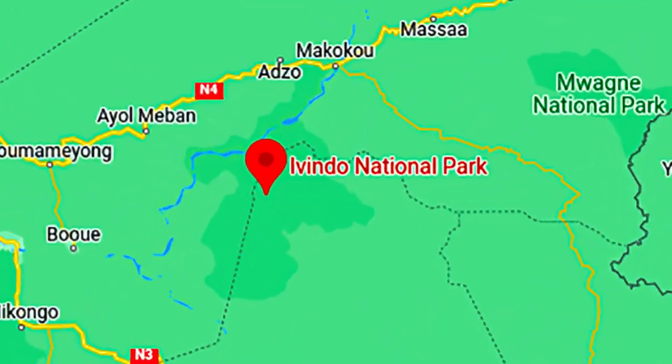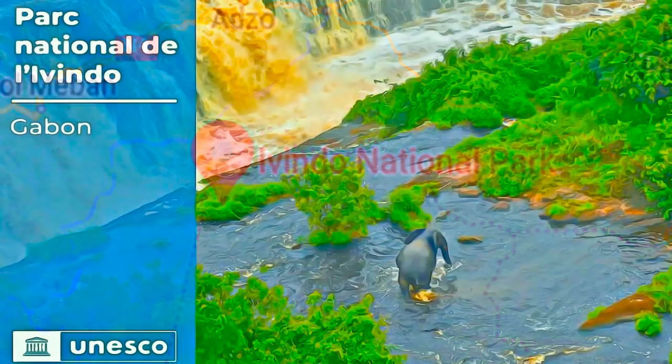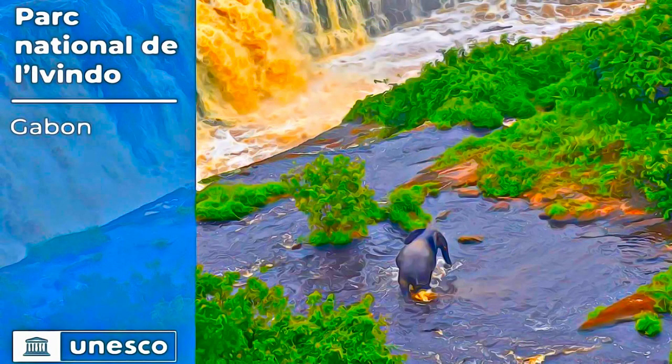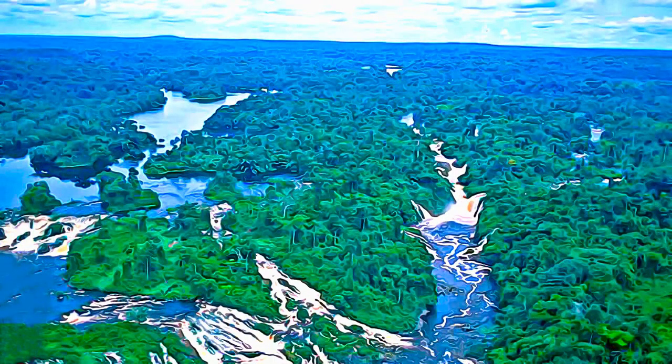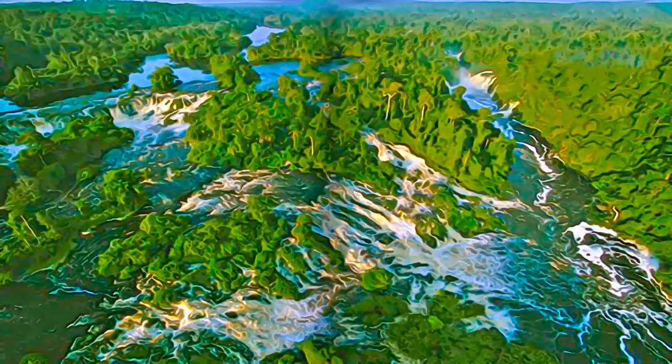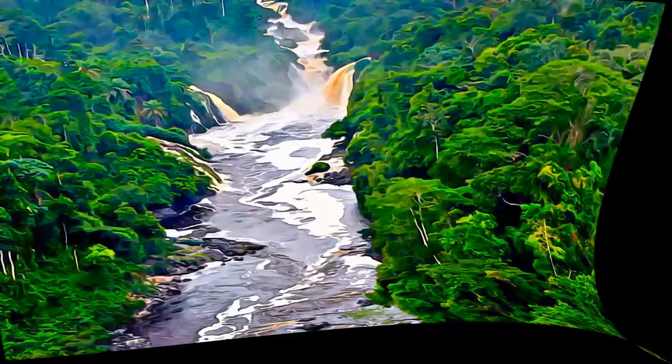Situated on the equator in northern Gabon, the largely pristine site encompasses an area of almost 300,000 hectares, crossed by a network of picturesque black water rivers. It features rapids and waterfalls bordered by intact rainforest, which make for a landscape of great aesthetic value.